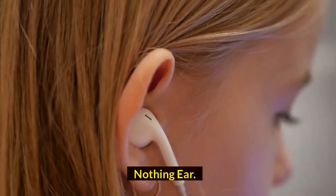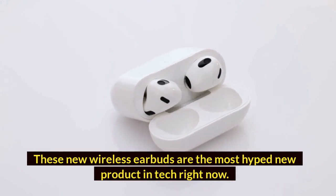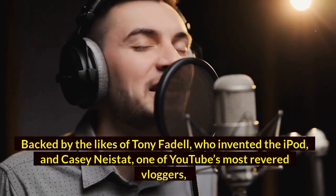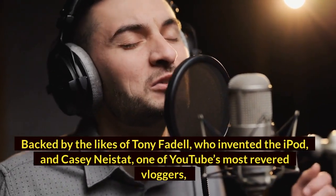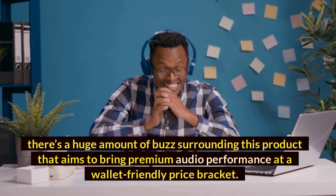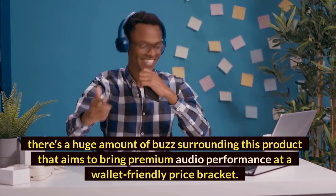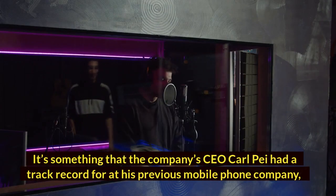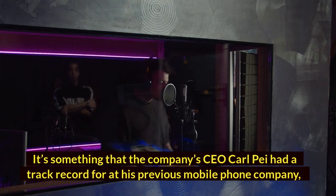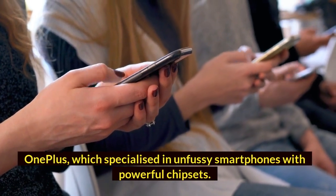Nothing Ear. These new wireless earbuds are the most hyped new product in tech right now. Backed by the likes of Tony Fadell, who invented the iPod, and Casey Neistat, one of YouTube's most revered vloggers, there's a huge amount of buzz surrounding this product that aims to bring premium audio performance at a wallet-friendly price bracket. It's something that the company's CEO Carl Pei had a track record for at his previous mobile phone company, OnePlus, which specialized in unfussy smartphones with powerful chipsets.